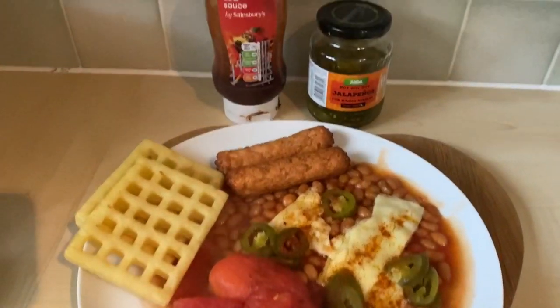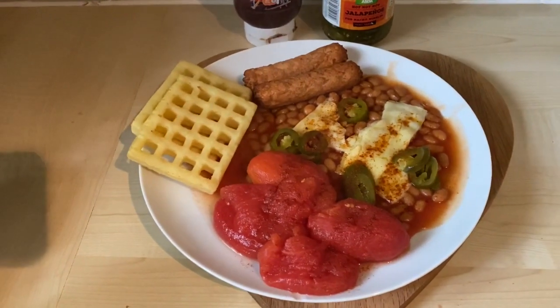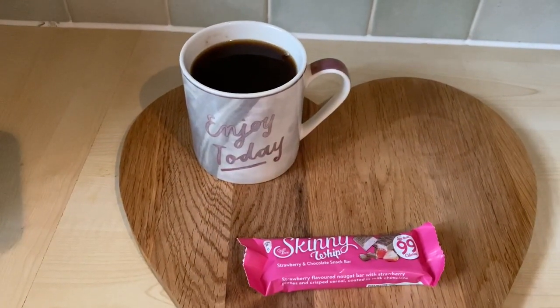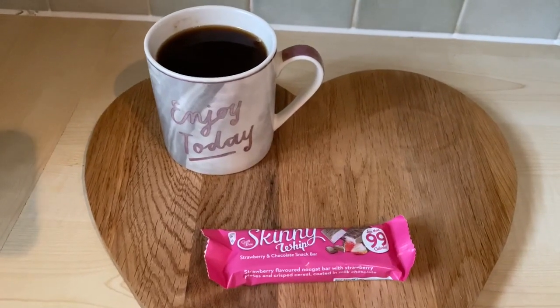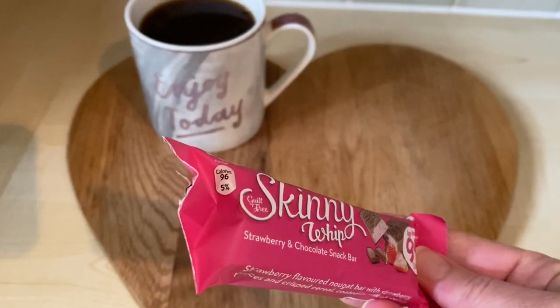This all comes to a grand total of 651 calories, and it's just coming up to twenty to one. At half one I fancied something sweet, so I've got a black coffee and a strawberry skinny whip bar for 96 calories — that's my afternoon snack.